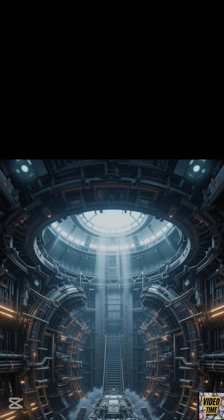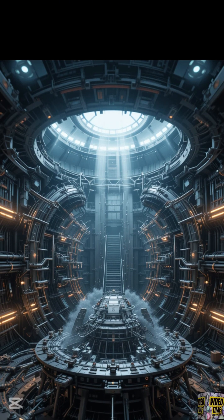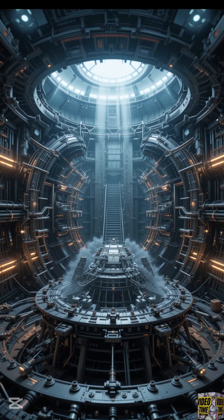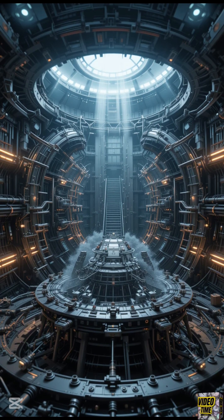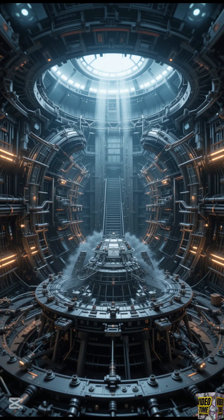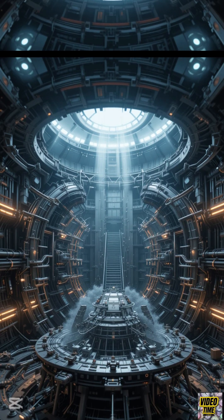Now, to harness this energy, we use a nuclear reactor. Inside the reactor, uranium fuel rods are packed together. Control rods, made of materials like boron or cadmium, absorb excess neutrons to keep the chain reaction under control. This ensures the process is safe and stable.